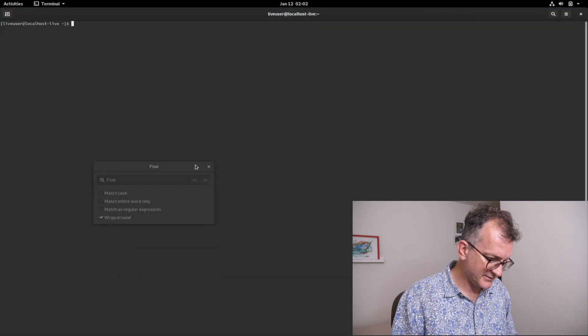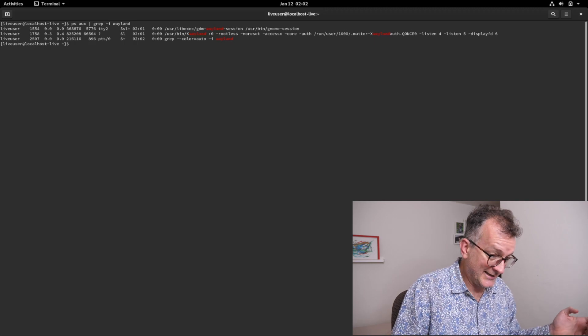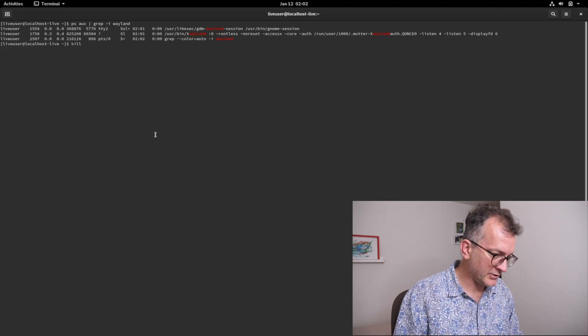That's not maximized — what is maximized? Running ps aux, I can see it's running XWayland. And if I kill that, it all goes to hell.